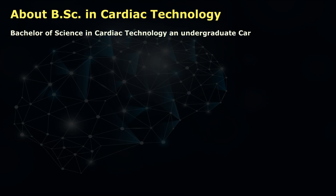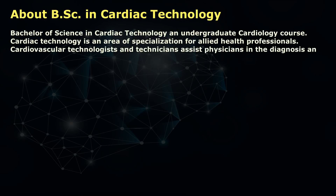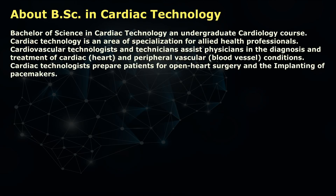Welcome, ladies and gentlemen. Today I'm going to discuss BSc in Cardiac Technology. Bachelor of Science in Cardiac Technology is an undergraduate cardiology course. Cardiac technology is an area of specialization for allied health professionals. Cardiovascular technologists or technicians assist physicians in the diagnosis and treatment of cardiac conditions. Cardiac technologists prepare patients for open heart surgery and implanting of pacemakers, and monitor patients during these procedures.